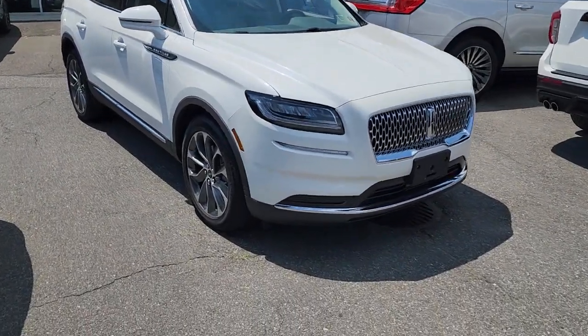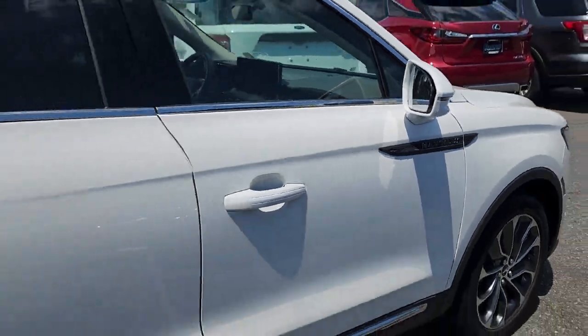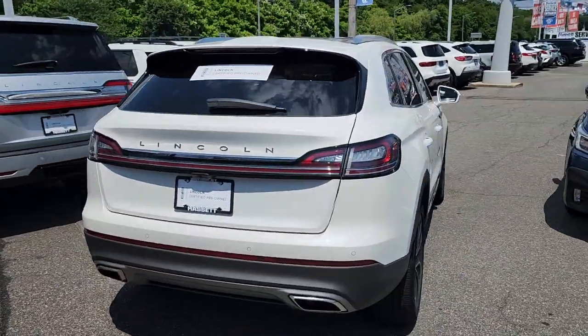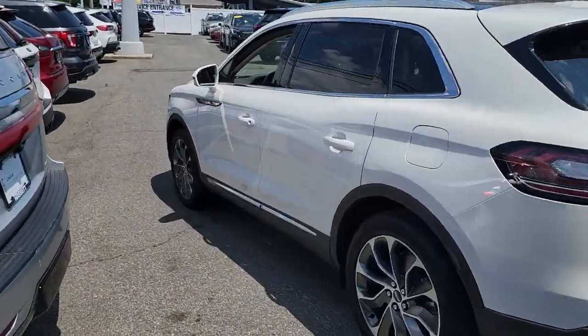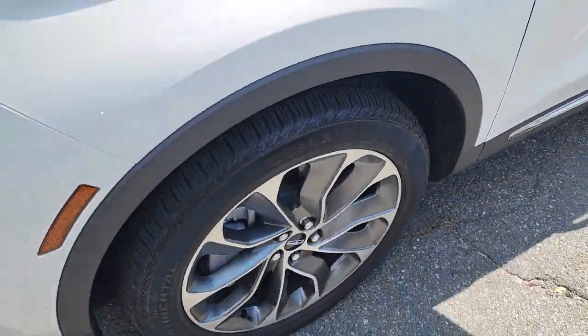Introducing the 2022 Lincoln Nautilus. This vehicle is an outstanding buy with fewer than 5,000 miles on the odometer. Take a closer look at this comfortable, spacious Nautilus — the midsize two-row crossover that delivers sedan luxury and SUV versatility.